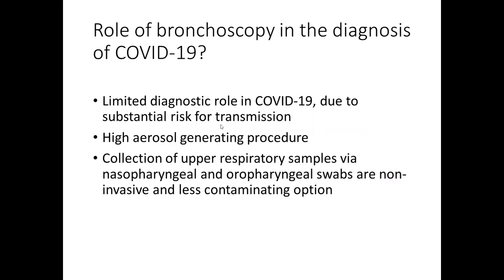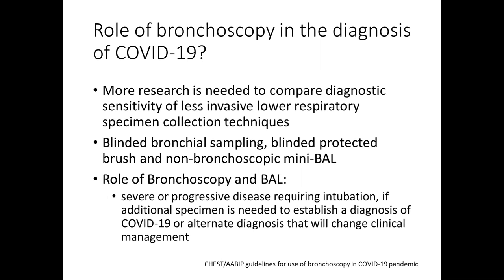Coming to the role of bronchoscopy in the diagnosis of COVID, it has a limited diagnostic role due to the substantial risk of transmission as it is a high aerosol-generating procedure. The collection of upper respiratory samples via nasopharyngeal and lower respiratory swabs are non-invasive and less contaminating options. The role of bronchoscopy and BAL in COVID-19 patients is reserved for patients with severe or progressive disease requiring intubation, when additional specimens are needed to establish a diagnosis — if previous swabs were negative — or to establish an alternative diagnosis that will change clinical management.